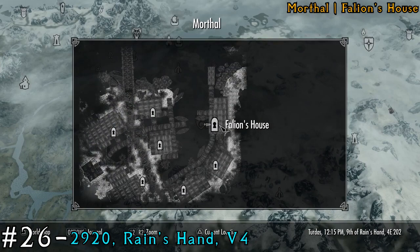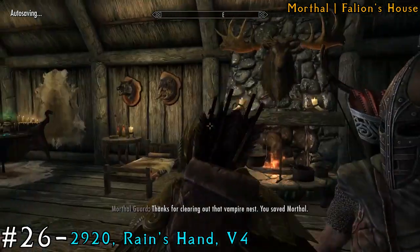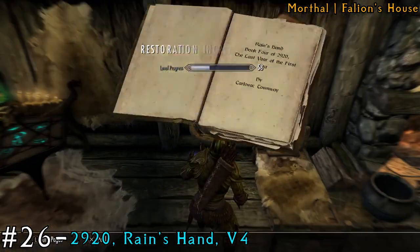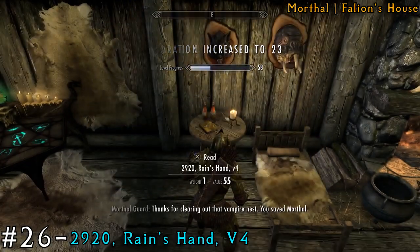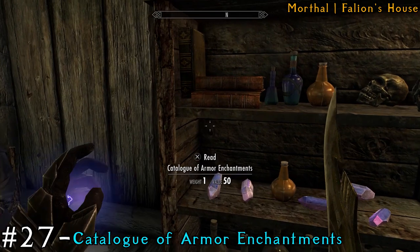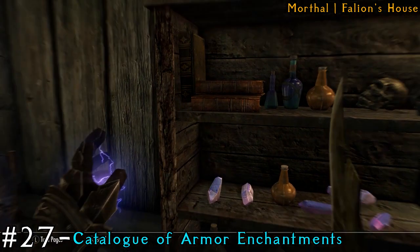We're already halfway through. We're going to Morthal at Falyon's house — so we're in a new city — and it's just on the desk by his bed. After that, we can grab another one in the same house, and it's just on his bookshelf, the very bottom book. So there's two easy books right there.